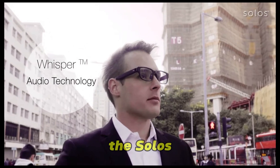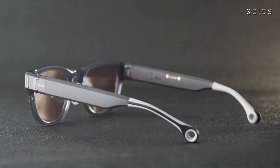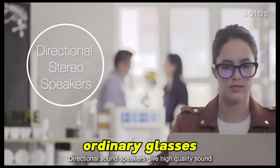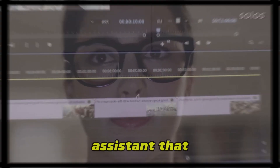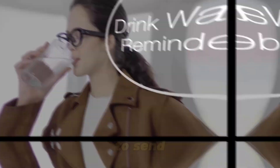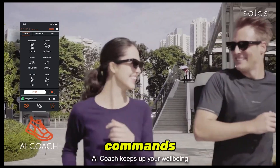Number 3: Solos Ergo 3 smart glasses. The Solos Ergo 3 brings AI-driven productivity to your everyday routine with a voice-first design. They may look like ordinary glasses, but they're equipped with directional audio, built-in mics, and an AI assistant that works with ChatGPT right out of the box. Use them to send messages, get directions, or ask questions — all through voice commands, no screens needed.